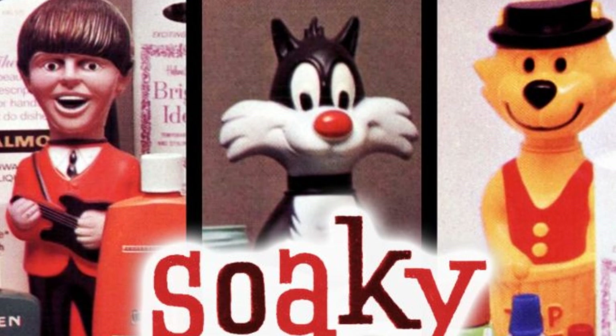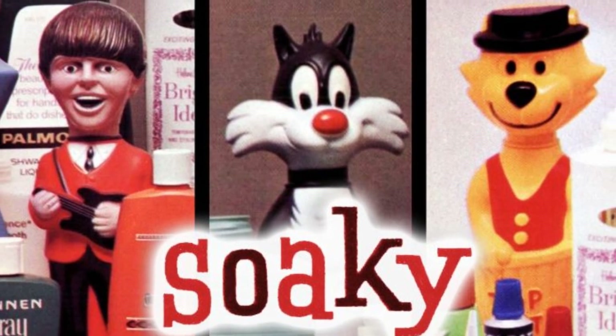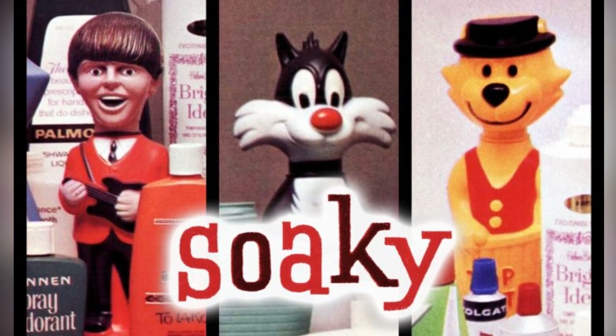These Soki characters were essentially bubble bath that came in fancy plastic bottles, neither toys nor coveted collectibles.